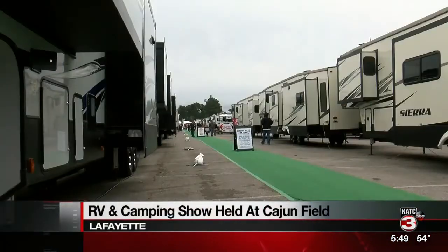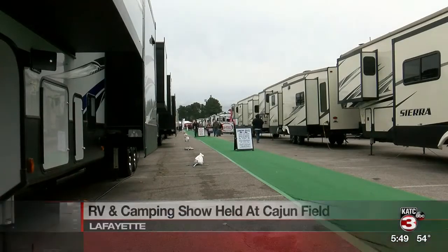The Acadiana RV and Boat Show is just wrapping up at Cajun Field. More than 100 brands of RVs and boats were on display all weekend long. It's one of the biggest RV shows in Louisiana.